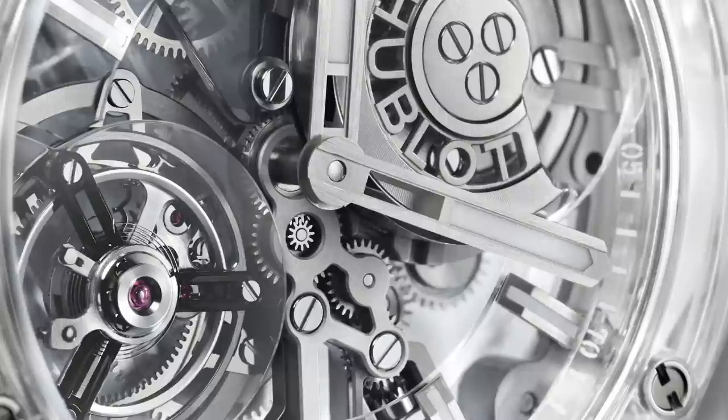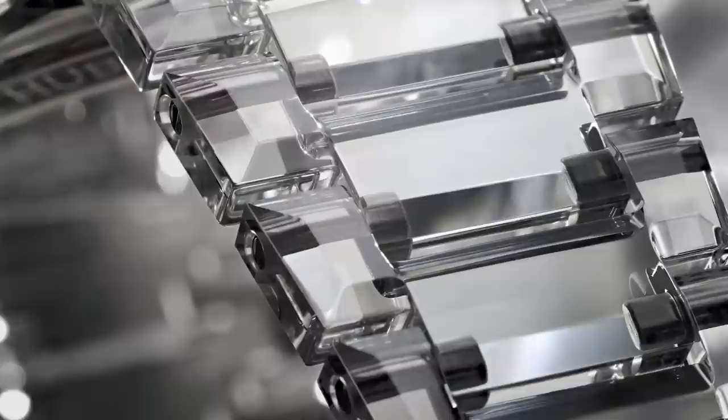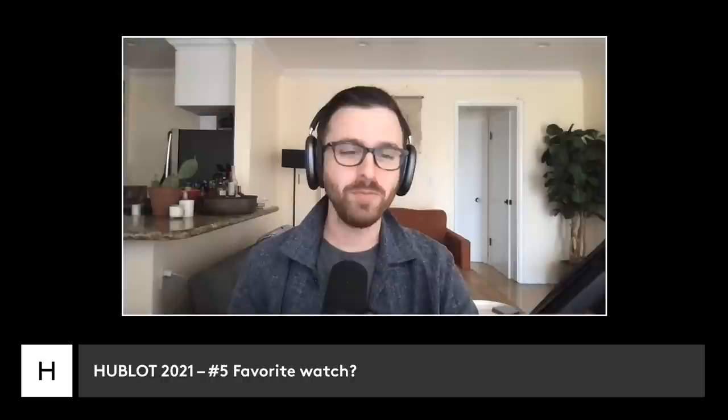My favorite Hublot this year is made of all sapphire — full stop. The Tourbillon Full Sapphire is so interesting to look at just in images, and something I can't wait to see in the metal. I think everybody's been listening to the unofficial Hublot Big Bang Integral Tourbillon Full Sapphire fan cast here.